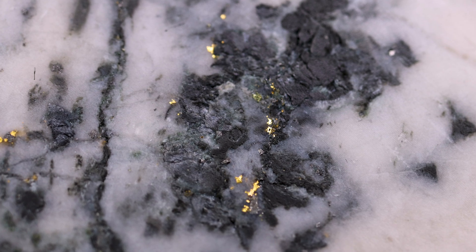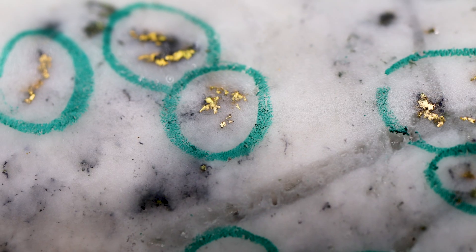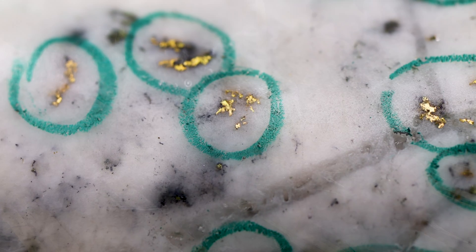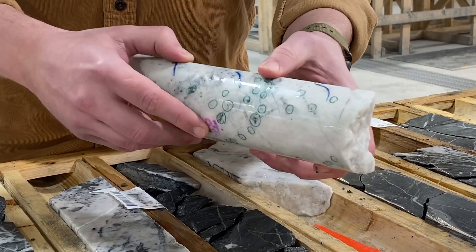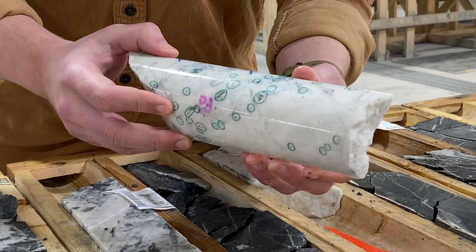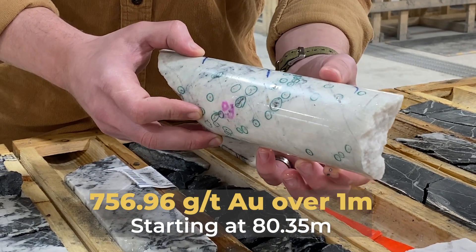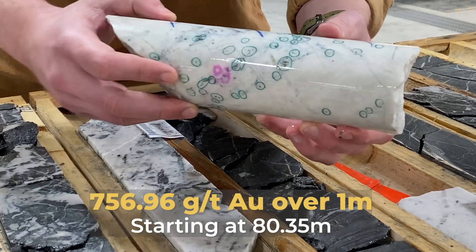Oftentimes within there you're seeing hundreds, if not well over a thousand visible gold grains just on the surface of the drill core. This is a vein from 80.35 to 81.35 meters down hole — it graded 757 grams per tonne over that meter. There's quite a bit of gold in there.